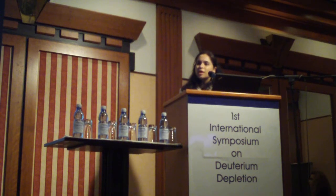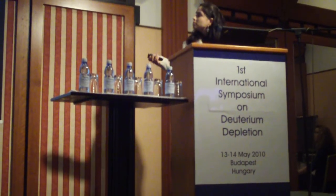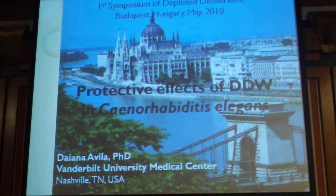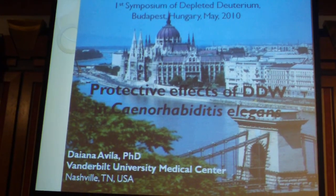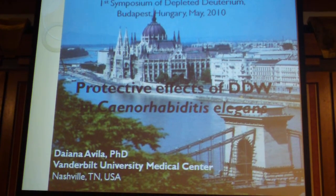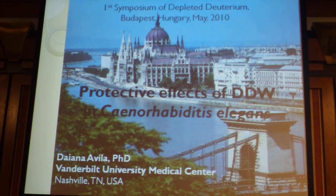Good morning everyone. I would like to thank the organizers for this invitation. I came here to share some results that we obtained at Vanderbilt University in collaboration with Dr. Gabor. We are looking at some anti-aging effects of DDW in Caenorhabditis elegans.